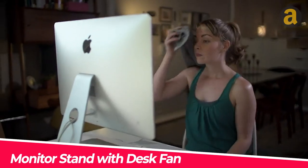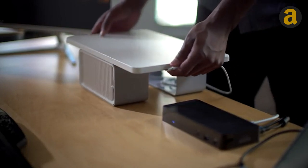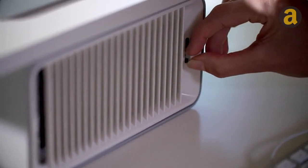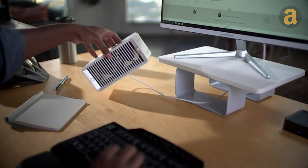Do you want a cooler working space? I recommend this monitor stand with integrated cooling fans. It features two fans that can be adjusted for speed and direction, allowing you to work comfortably while staying cool. The price of this product is around $40.